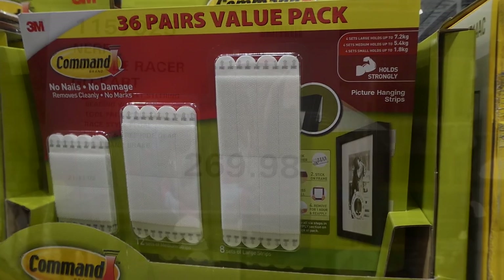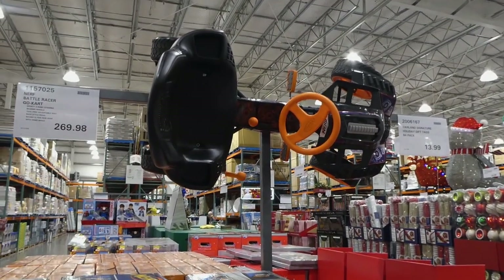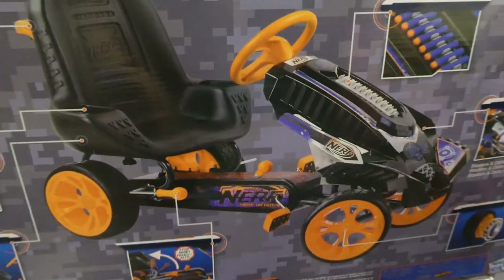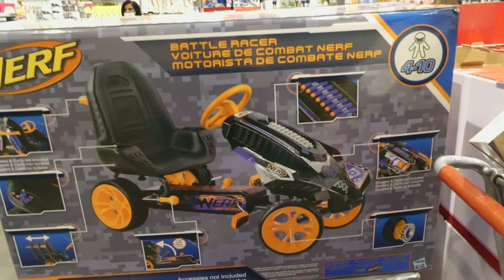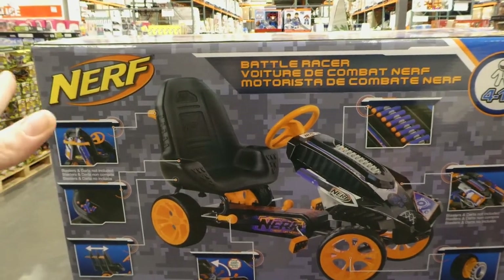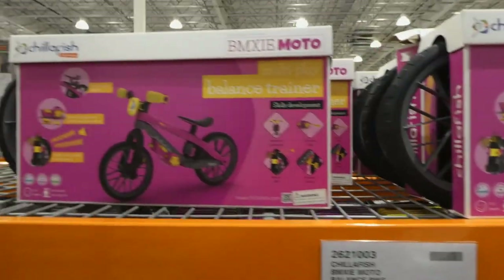The Nerf Battle Racer go-kart is $269.98, still on manager's special. It has a sporty three-point steering wheel, bearing wheels, tool-free adjustable seat, a handbrake, and racing-style pedals. It's for ages four to ten. The really neat thing is it has storage for darts, spots for guns on the back, and room for more Nerf guns. I've seen other versions but they usually only go to age eight and have smaller seats. This is the cheapest and has the highest age limit I've seen.